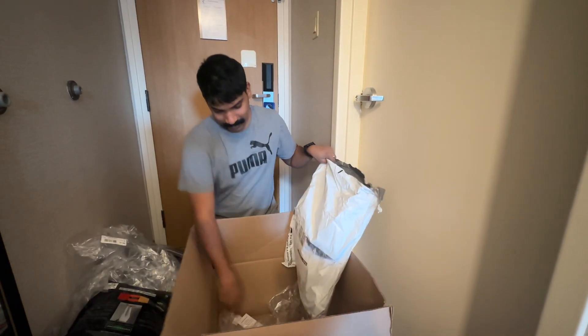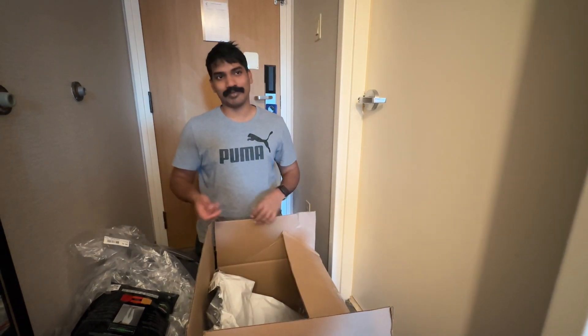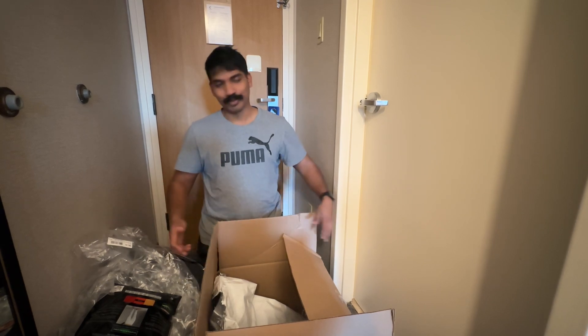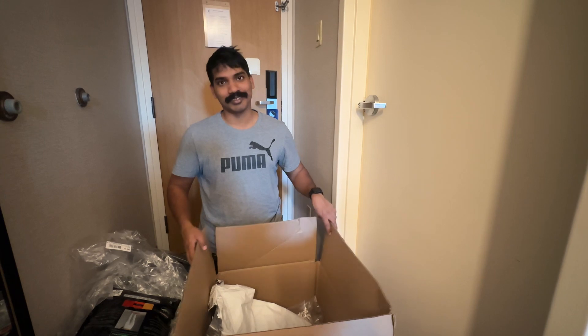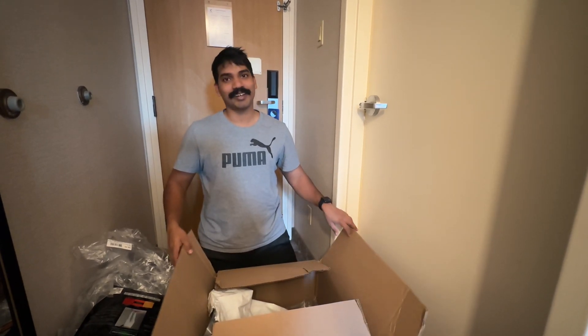That's it in the box. The uniform has certain patches which say 'Air Ambulance' and the base symbols and stuff like that. So that's it for the box. Let's see what's in store ahead for me at this base, in this setup. Happy landings, cheers.